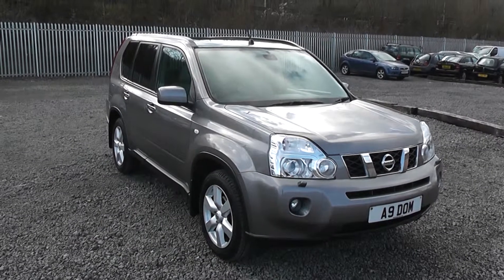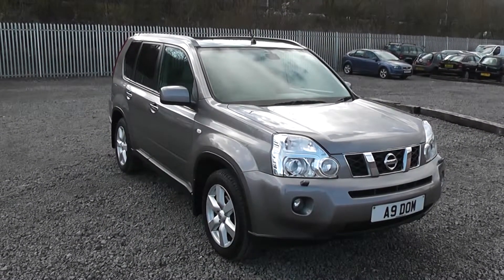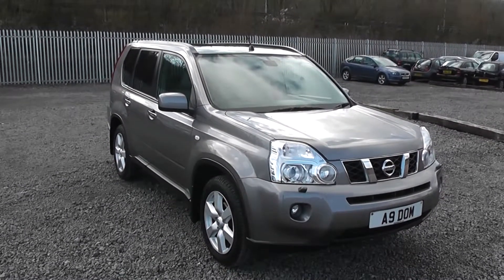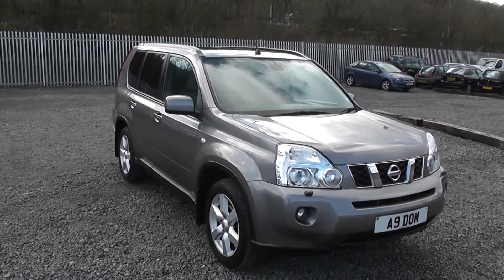Welcome to Wessex Garages Nissan on Hadford Road, Cardiff. The presentation we have for you today is of the Nissan X-Trail Adventurer Explorer, 2-litre diesel model with a manual gearbox, finished in grey. The vehicle was registered in 2008.